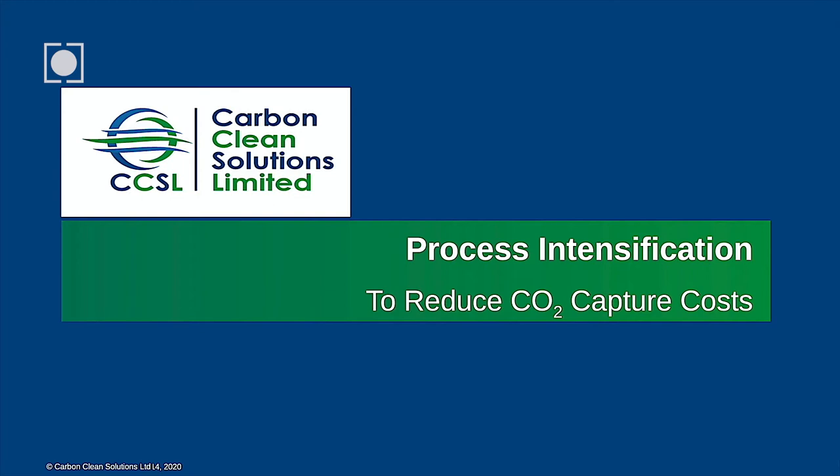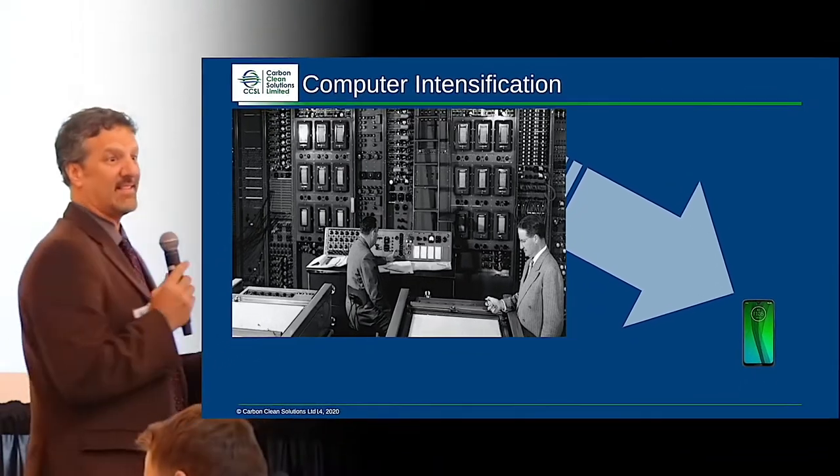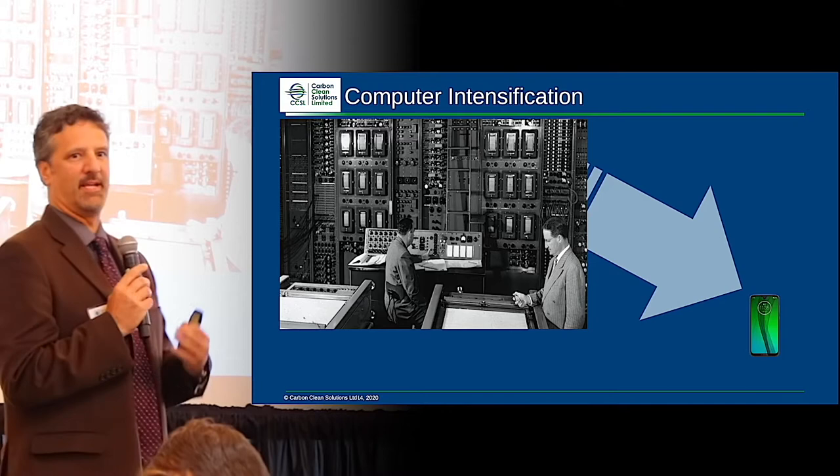I'm excited to be the one right after lunch — I'm sure everyone is paying a lot of attention. Thanks everyone, I appreciate the opportunity to speak here.